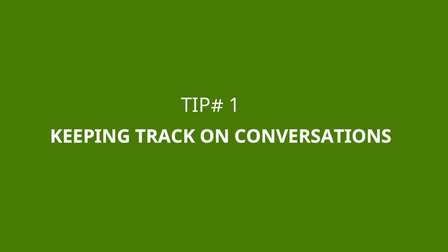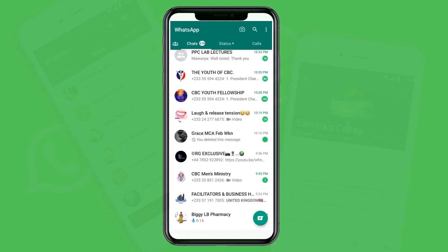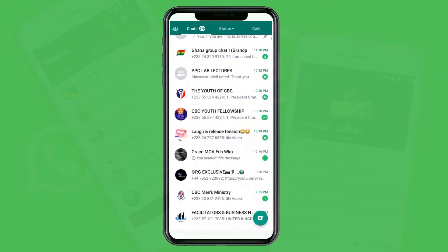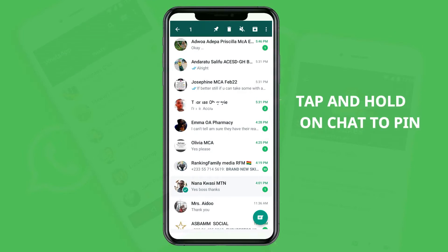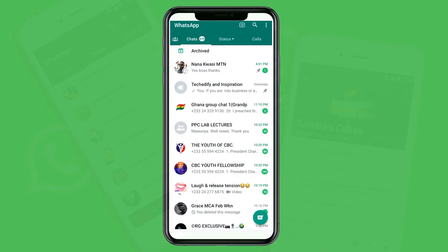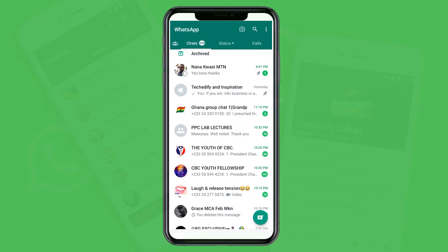Tip number one: keeping track on conversations. If you are someone who has a lot of WhatsApp chats or conversations, you might forget to attend to certain conversations. What you can do is use the WhatsApp pin option to place the chat on top of your WhatsApp conversations. You just have to tap on that chat or conversation, and on top of your app you can see the pin icon. When you tap on it, it will automatically pin that contact on top of your WhatsApp chat. Your pinned chat will still be number one and you can use this to keep track of all your WhatsApp conversations.